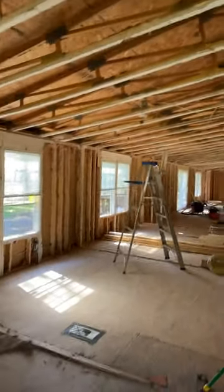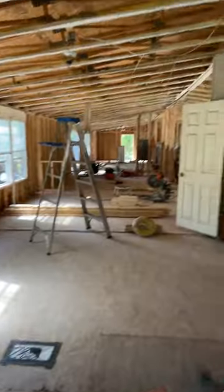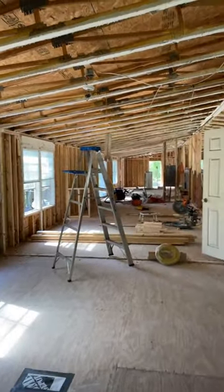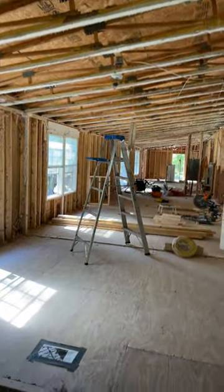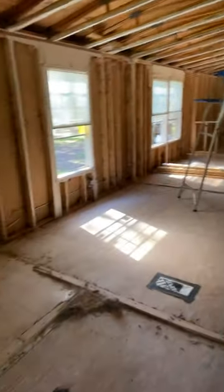Suwannee Homestead Update, April 17, 2023. Last update, I was talking about how this ceiling was going to be coming down and then moving walls and everything. Well, a lot of the walls were removed.